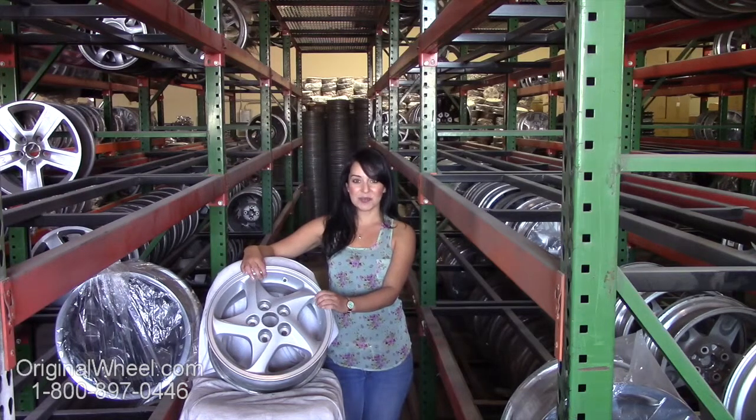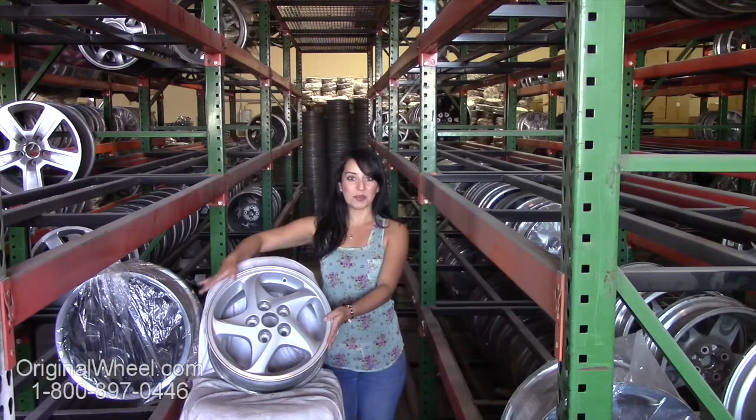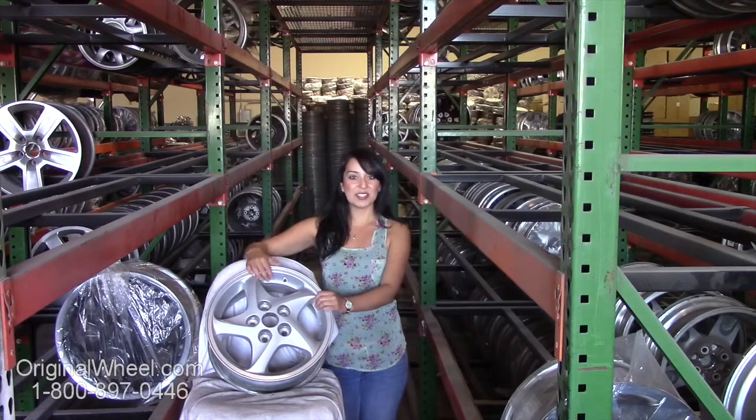From there, you can browse our entire inventory of wheels and rims. Here's an example of one of our Mitsubishi wheels — as you can see, it's in great condition.